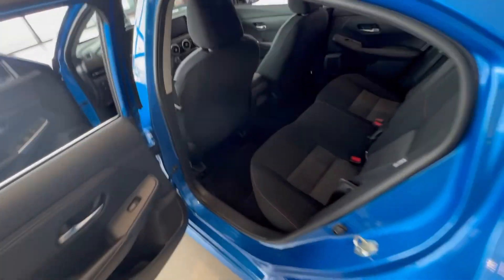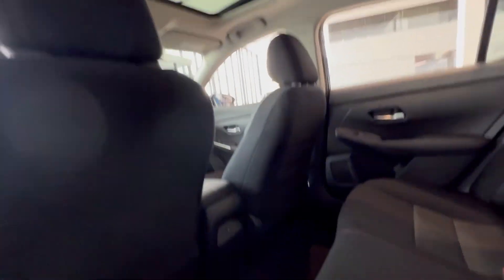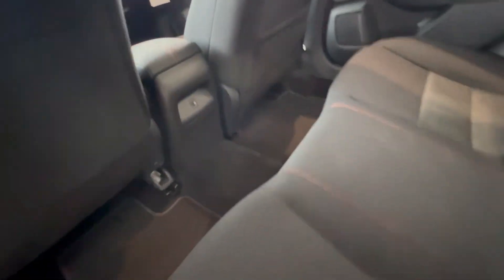Lots of space in the back here for your passengers — lots of legroom, lots of headroom, sunroof as well, and you get your USB charging port.